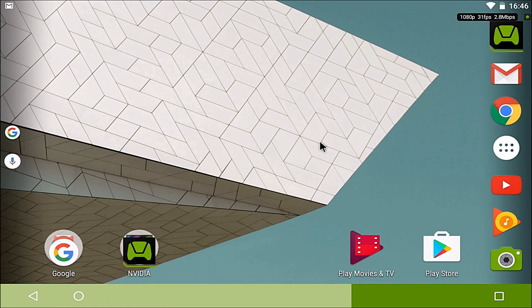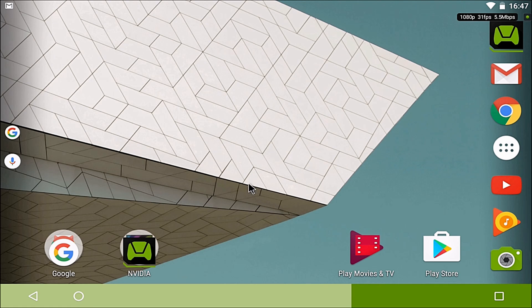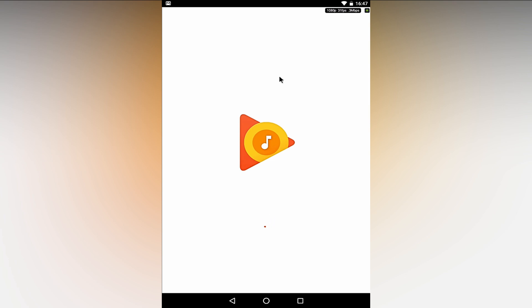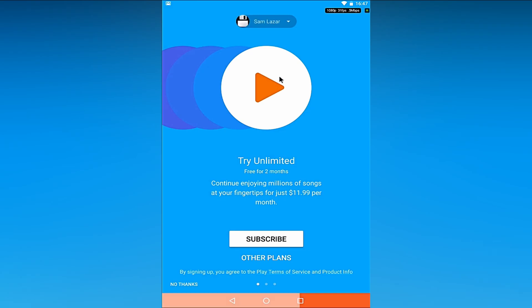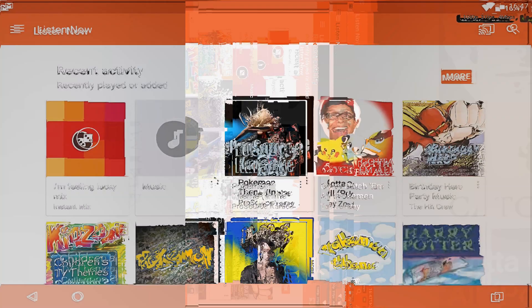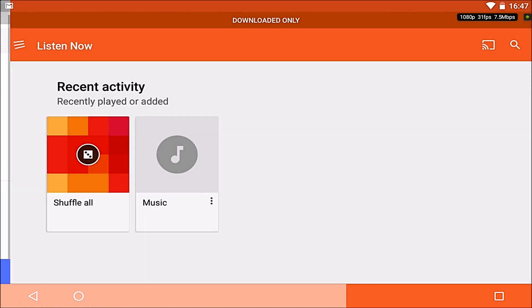I'll show you what you can do in Android when you have multiple apps open. I'll open Google Play, then quit, then open Play Music. So I've got over here the apps that I've opened.